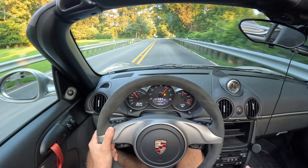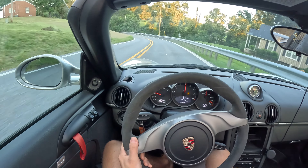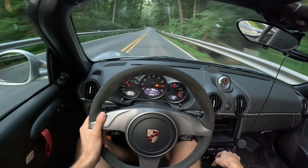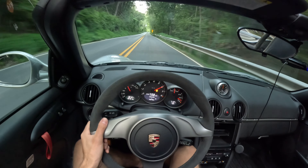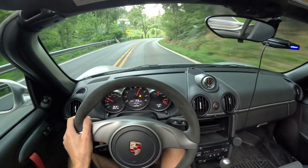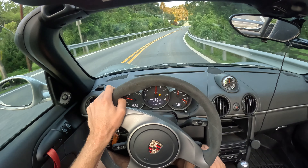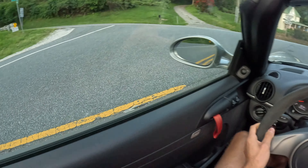I want you guys to know that this car gets used every day. It's all mechanical grip — there's no aero on this car. It's just you and the chassis, that's all you get. Sometimes you're fighting this thing. It definitely is your friend, but this friend will bite back.